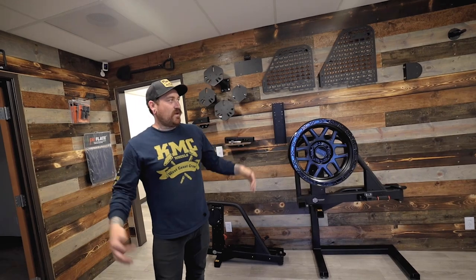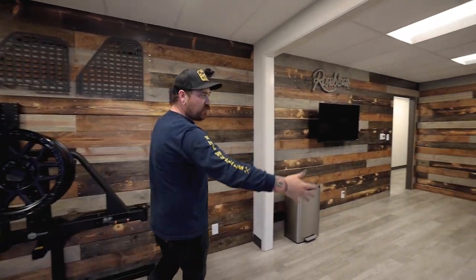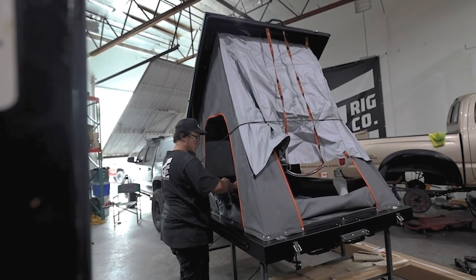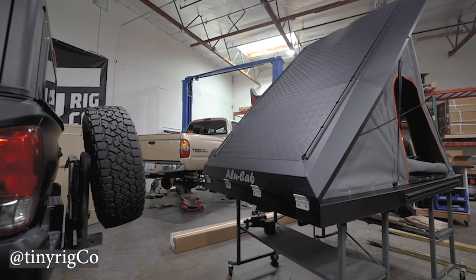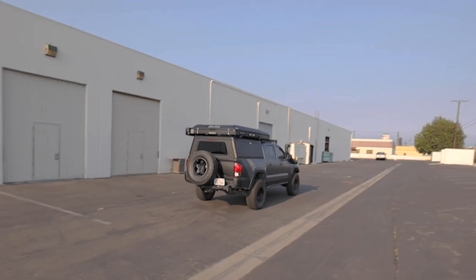We got a customer service area — Sam works remote so this is kind of his office. When customers come for installs or just to check it out, they can watch YouTube, Netflix, sit in the barber chair. We're not offering haircuts anymore but it's kind of cool. This is my office — super messy. Have you seen the truck after all the upgrades? I saw it before you got the tent and the canopy from Tiny Rig.